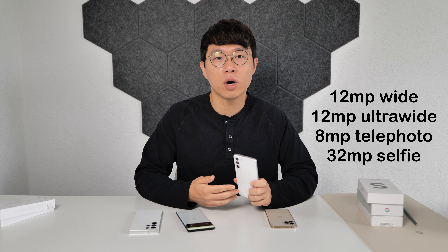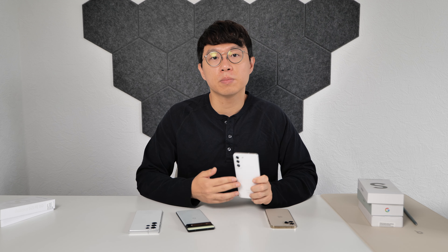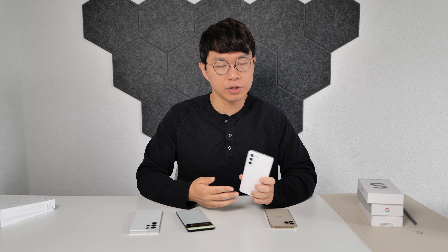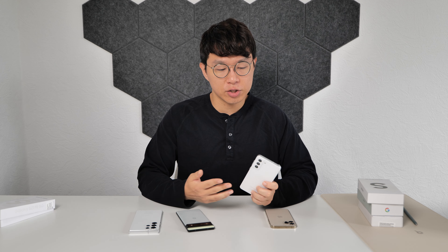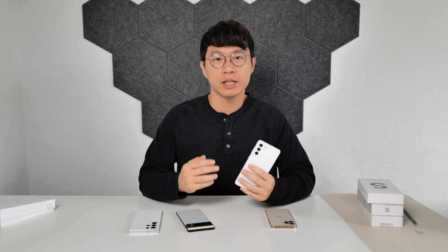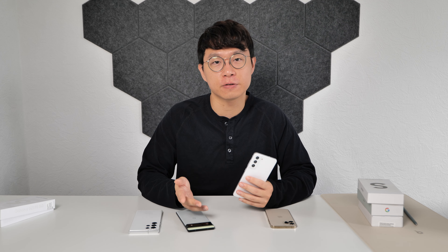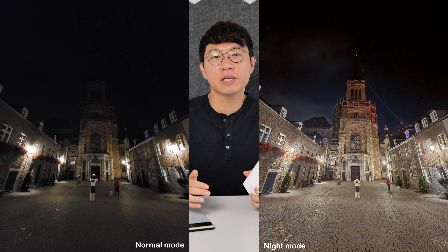With 12MP wide and ultra-wide, 8MP telephoto, and 32MP selfie camera, the number of pixels doesn't sound impressive, but the photo quality is awesome. You will never be disappointed with the camera, especially when you shoot night or portrait photos. For portrait mode, edge detection and background blur looks natural and amazing. Night mode makes a literally day and night difference — it creates a totally different image even with the minimum amount of light. Here are some night photos and as you can see, it makes a huge difference.